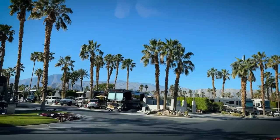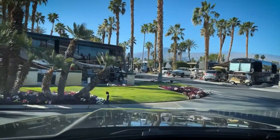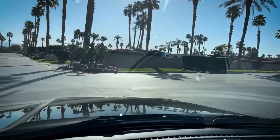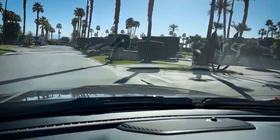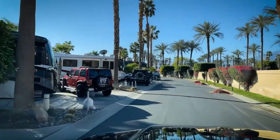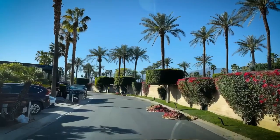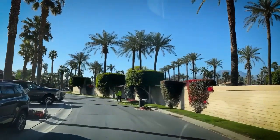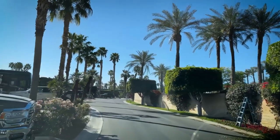Someone just asked if Marathon offers warranties on pre-owned coaches — absolutely yes. On all Marathon coaches that are owned and traded into Marathon, we do a full inspection, work off that inspection, and to show how serious we are about making sure you're successful in your purchase, we put at least a six-month warranty on those coaches that are owned by Marathon.